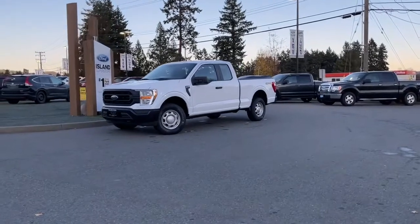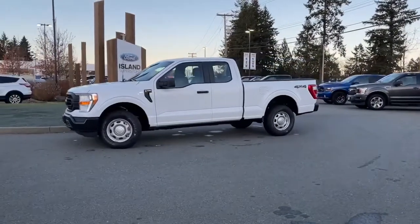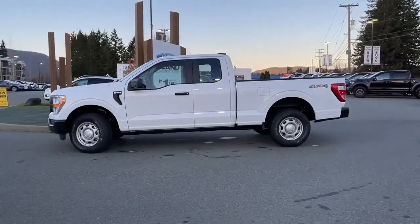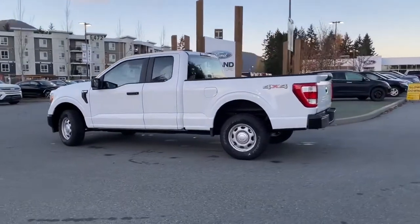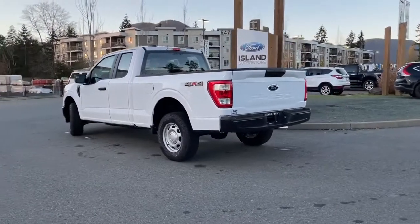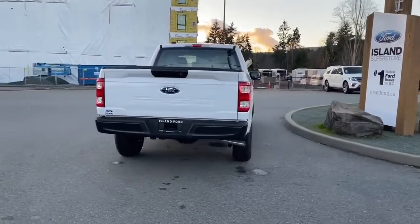It's a great day to head out for a drive, especially in this 2021 F-150 XL in Oxford White with dark slate grey cloth interior, seating for six, four doors and a six and a half foot box. It has a 3.5 litre engine, it's a flex fuel with an automatic transmission and it's a 4x4. It also has a spray-in liner, a reverse camera, and nice vinyl flooring that makes for easy clean up. If you'd like to take this vehicle out on a test drive, you can book it online at islandford.ca.